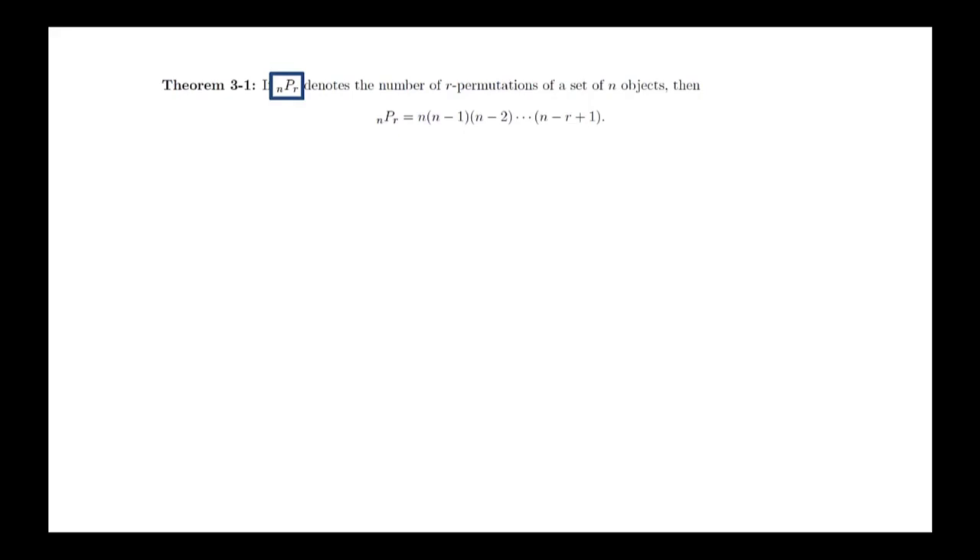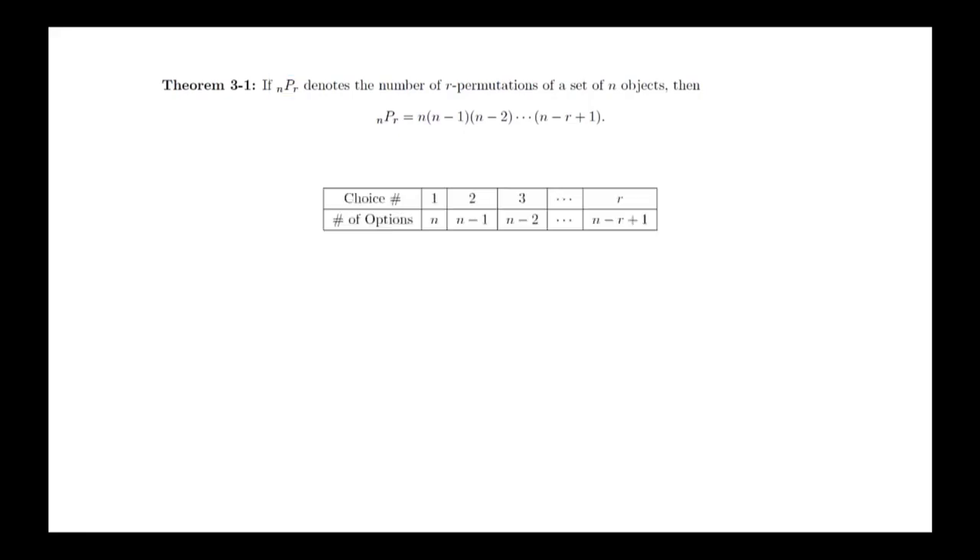The next theorem provides a formula for the number of r-permutations of a set of n objects, written as n permute r. For the first choice there are n options, for the second there are n minus 1, for the third n minus 2, and the pattern continues down through the r-th choice, where there are n minus r plus 1 options. Using the General Combinatorial Principle, we multiply these numbers together to get the desired result.